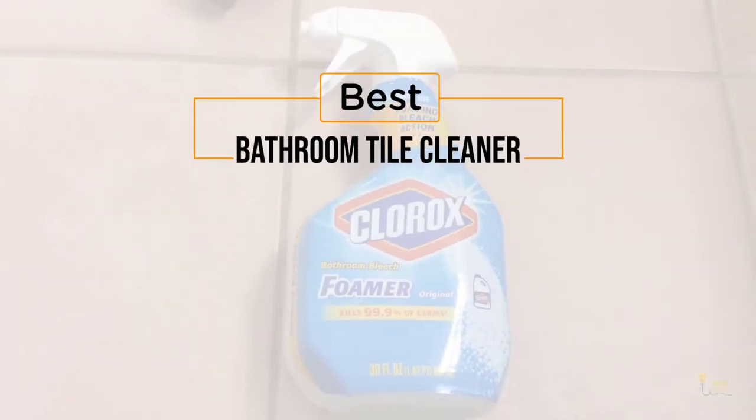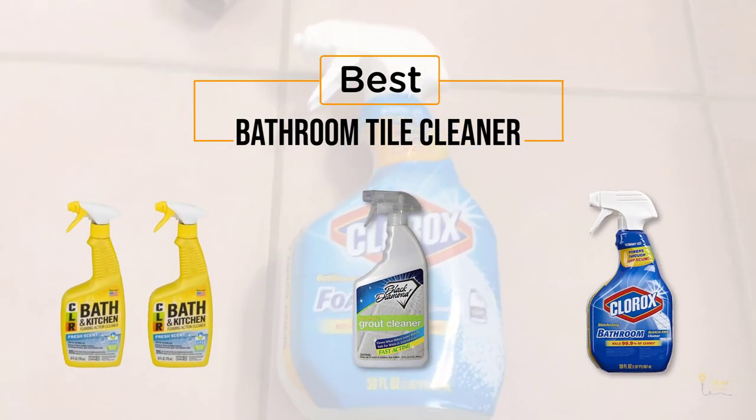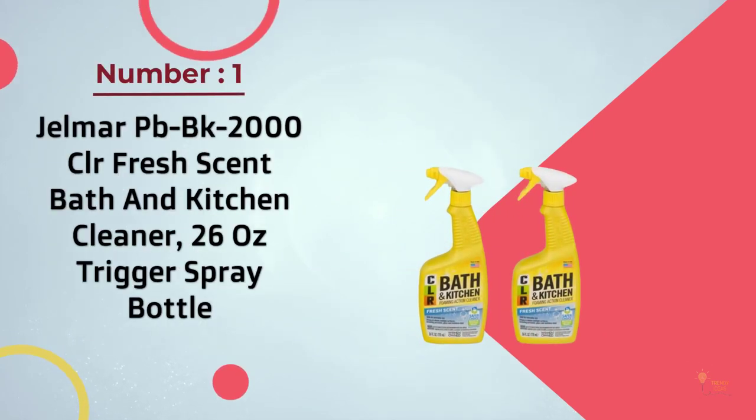If you're looking for the best bathroom tile cleaner, here's a collection that you've got to see. Let's get started. At any time you can click the circle for more info and real-time deals.